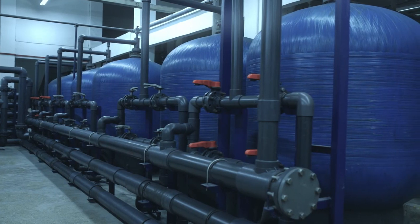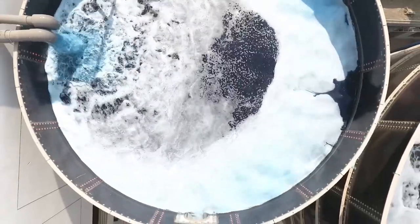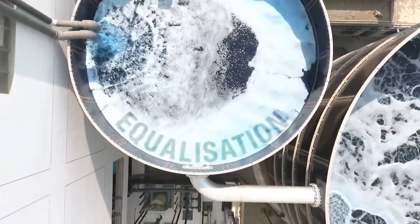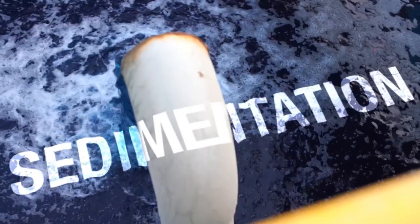First, the fresh water enters our factory and goes straight to the washing department. After washing the garments, the effluent enters the wastewater treatment plant for a series of steps beginning with equalisation, aeration, and concluding with sedimentation.